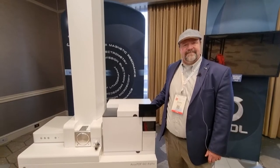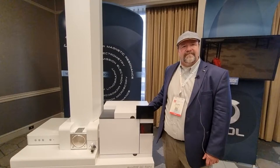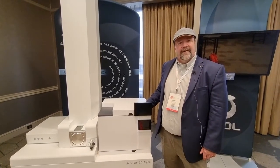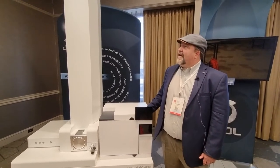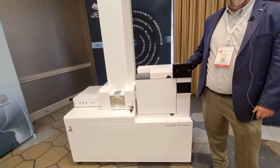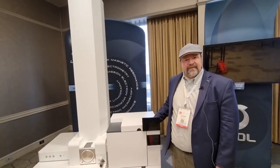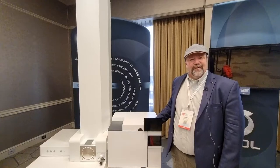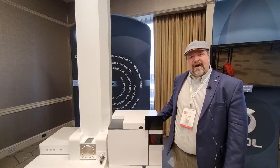So John, first of all, it's lovely to see you again. This is a sixth generation high resolution time-of-flight system. We call it the ACUTOF GC Alpha. This system achieves 30,000 resolution, which is quite a step up from the previous generation, and we're really thrilled to bring this to market and show people what's really possible with this system.